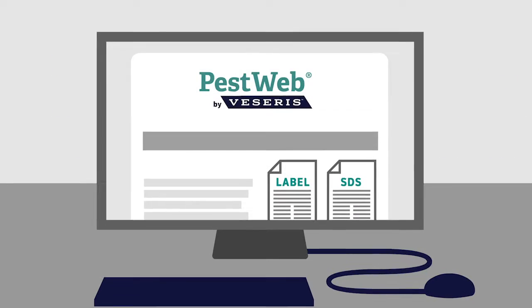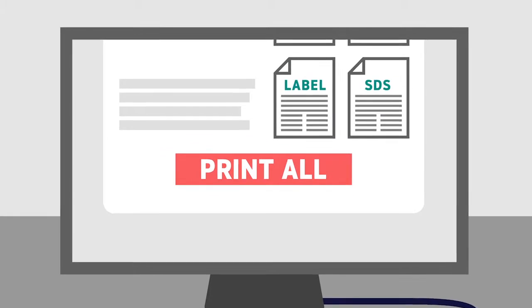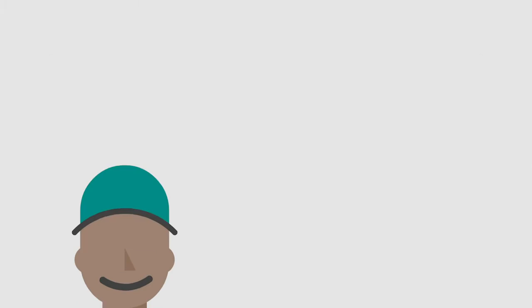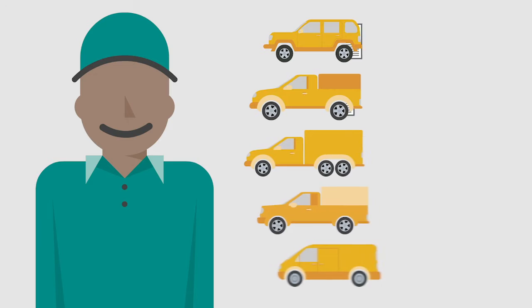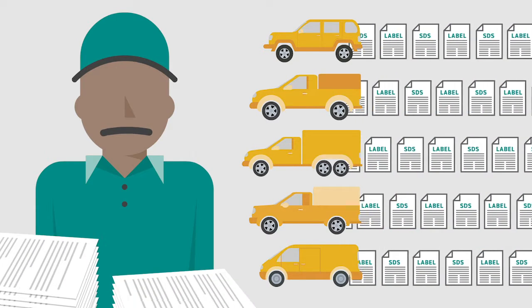You already know that PestWeb is your go-to resource for labels and SDS. But did you know how easy it makes it for you to stay compliant? The more trucks you have, and the more products you use, the more labels there are to manage. And it never takes long for the paperwork to pile up.